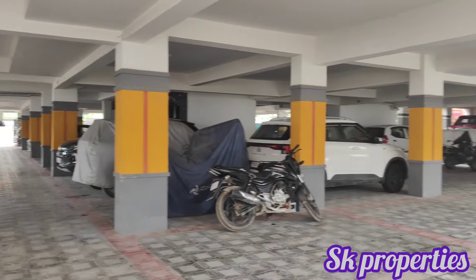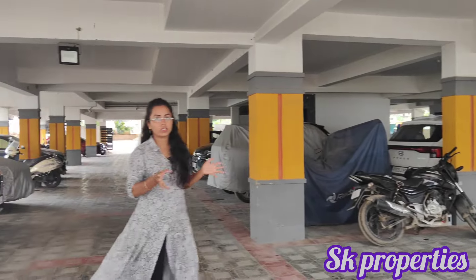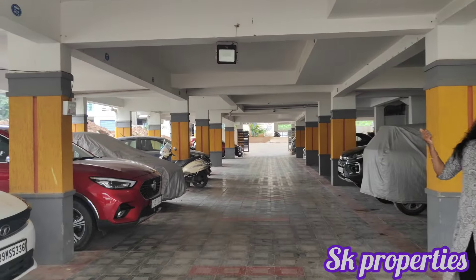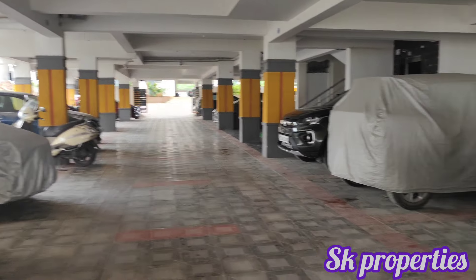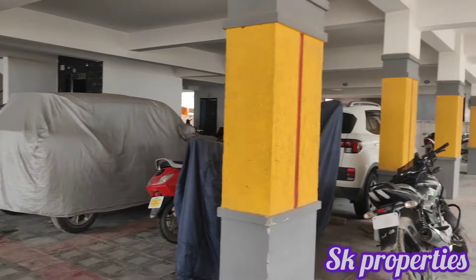We provide car parking, lift, and power backup for common areas. We also have two sides of the apartment facing the road, with cement roads. We have security with CCTV surveillance.